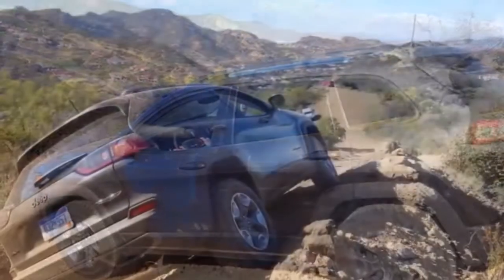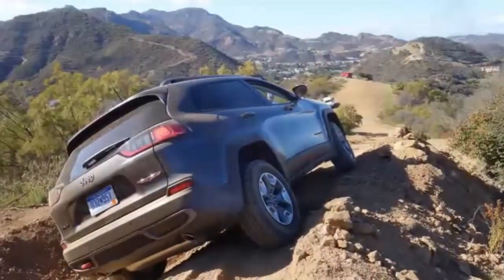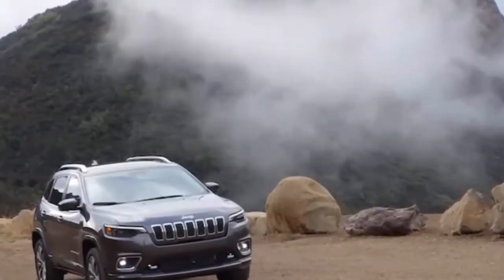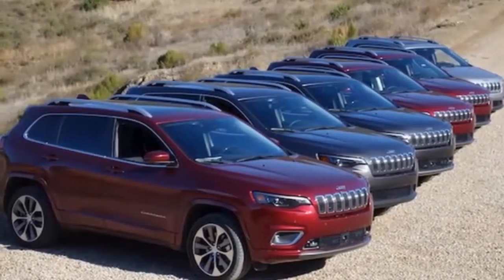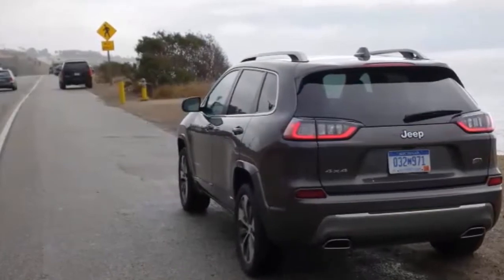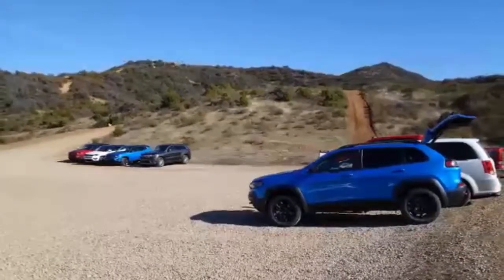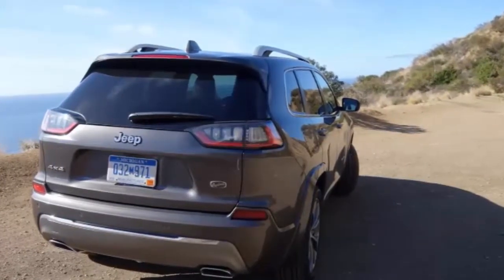A front independent suspension with MacPherson struts and a rear independent multi-link suspension provides 6.7 inches of travel, while the rear suspension provides up to 7.8 inches of travel. The Jeep Cherokee Trailhawk boasts an approach angle of 29.9 degrees, a departure angle of 32.2 degrees, and a breakover angle of 22.9 degrees. Running ground clearance is 8.7 inches.